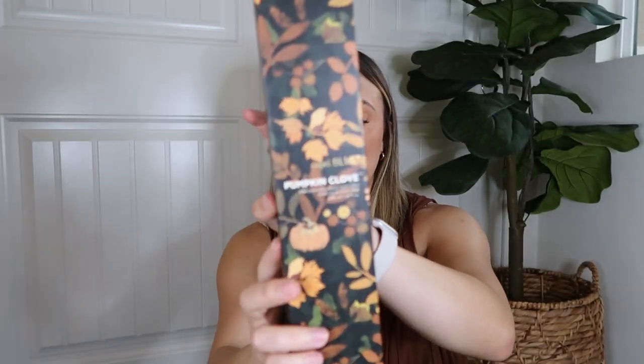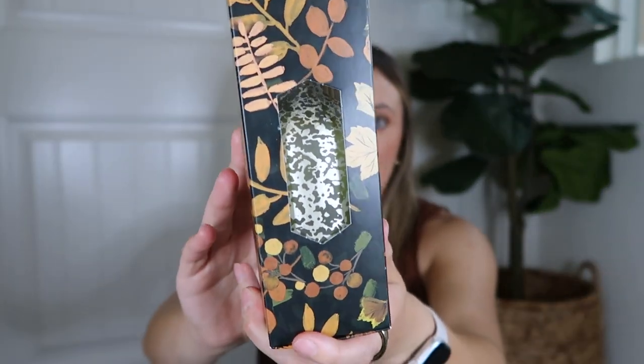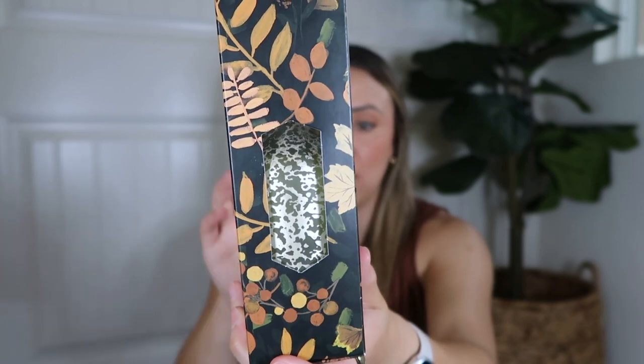The other Capri Blue diffuser I grabbed is fall-themed — it's Pumpkin Clove. The packaging is beautiful and the diffuser itself looks almost like paper mache with a little bit of gold when it catches the light. I'm really excited to use these. I love candles and essential oils, and it's just nice to have something smelling good in your house. Those are the only scents I picked up, but I do have quite a long wish list.